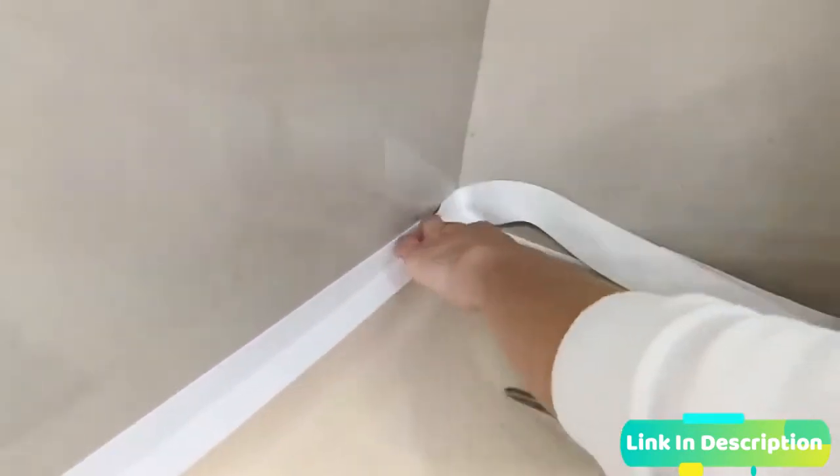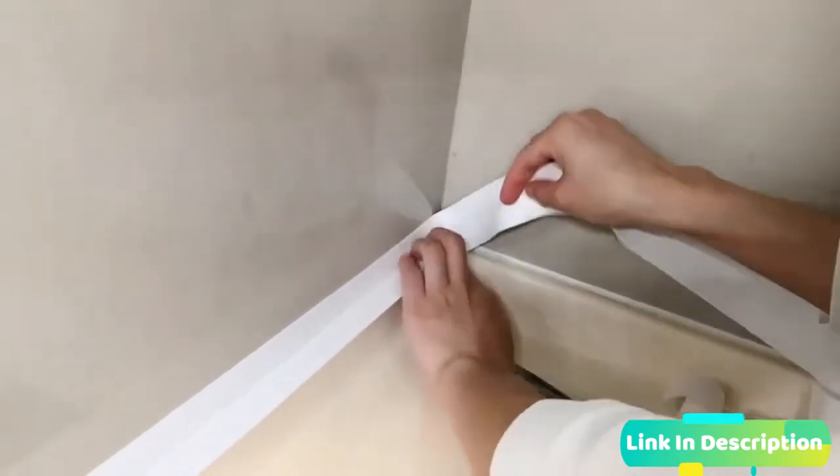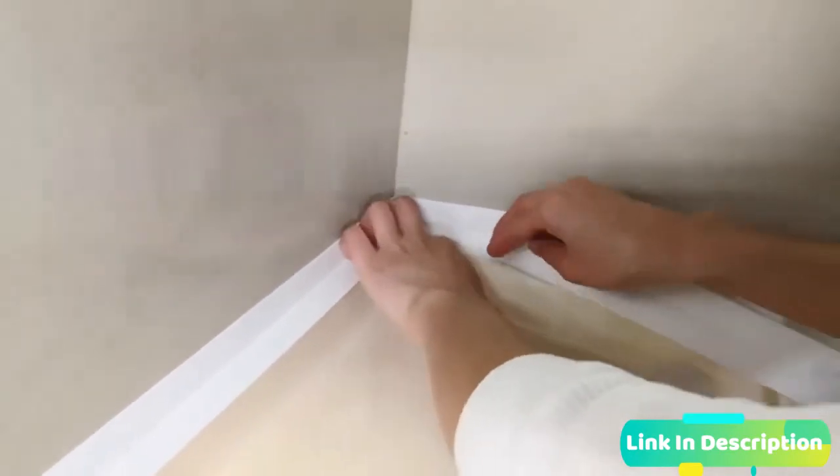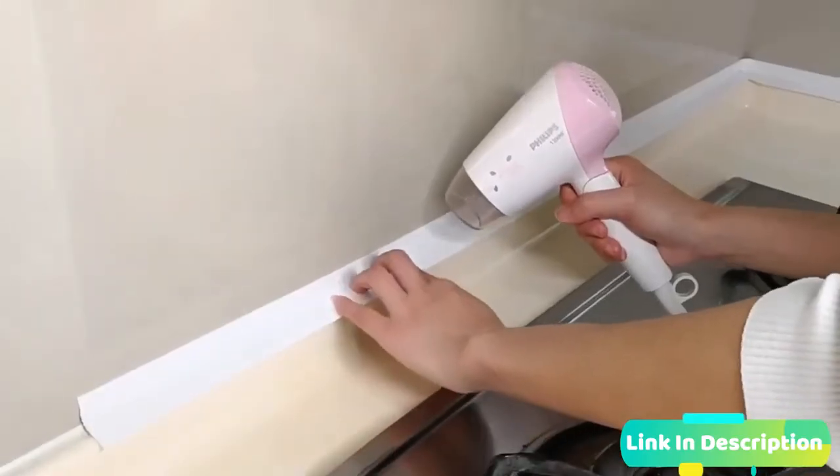Simply peel and press the self-adhesive strip to the surface in minutes with no tools needed, no mess, and no waste. Seal the deal with this amazing caulk strip to keep your house clean and tidy as new for a long period of time.